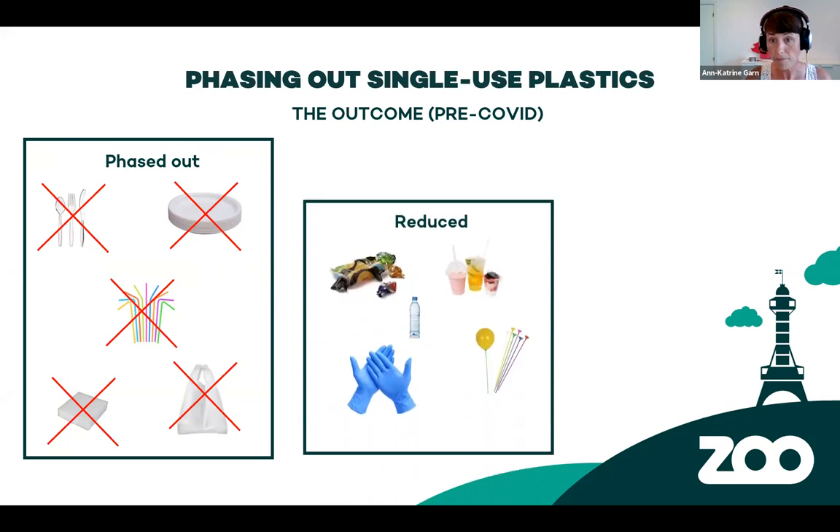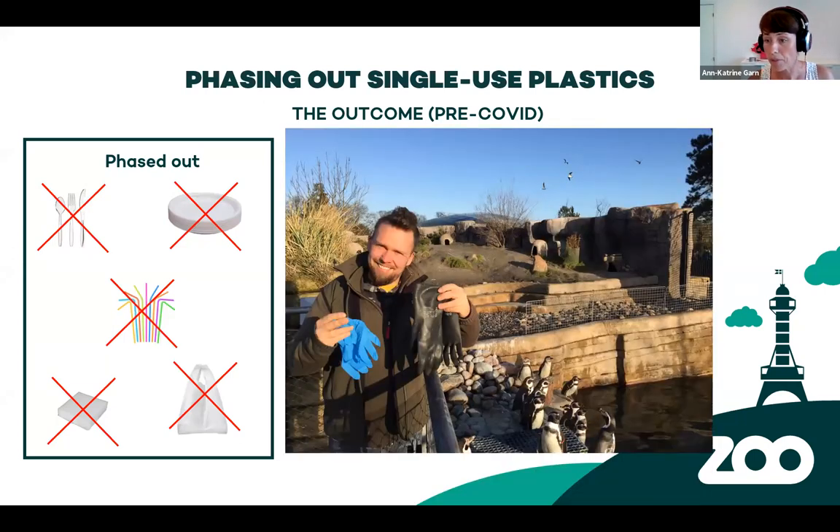The products that were slightly more difficult to eliminate completely were especially cups and food wrapping, plastic gloves due to infection risks, and plastic bottles. We managed to phase out all the plastic bottles used internally — we always use jugs at meetings or functions. But out in the zoo, when people buy their water, we haven't managed to completely phase out plastic bottles. The big star story for us was really the plastic gloves, because our keepers went into this and really wanted to find solutions. We found reusable gloves that we could use for several months, which really reduced the amount of plastic gloves used.